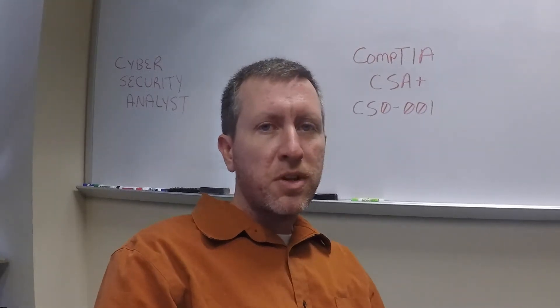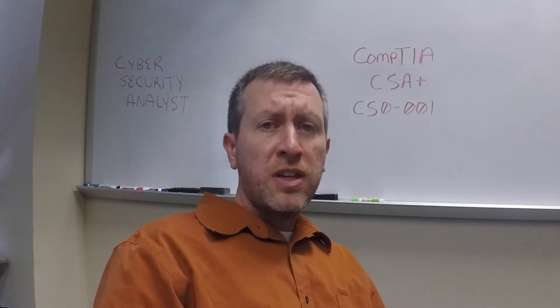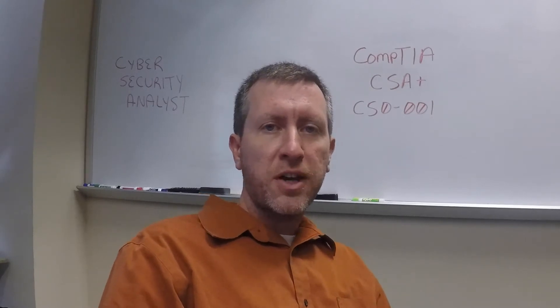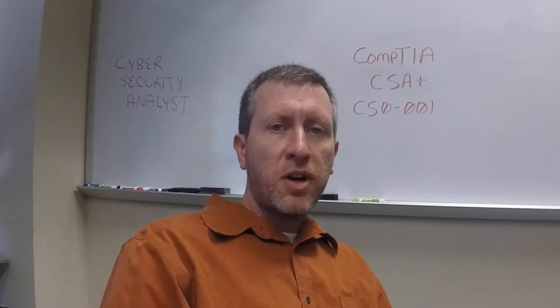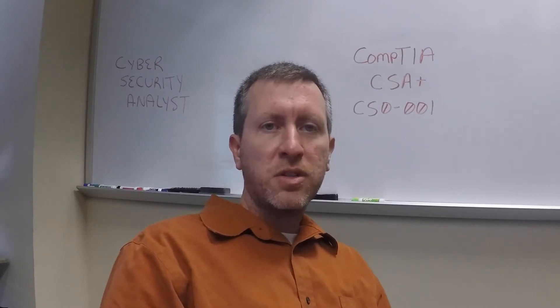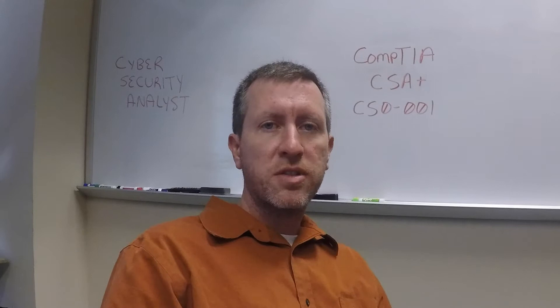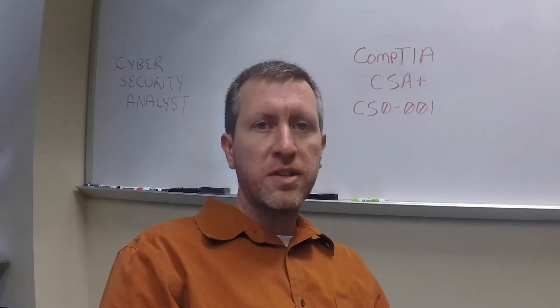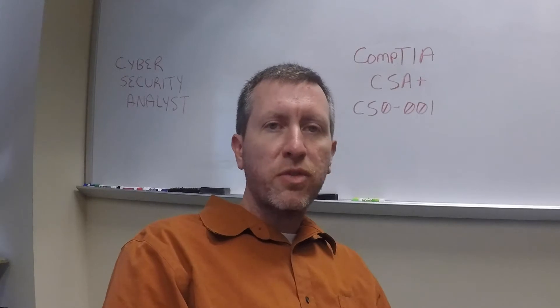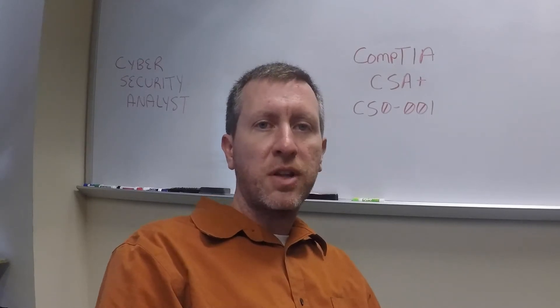Hey YouTube, David Staples back with another video. I just took the CompTIA Cybersecurity Analyst Plus certification the other day and figured I'd share a few thoughts on it and go over some of the very basics. I've talked about some of the other exams I've taken, such as the Network Plus, Security Plus, and CompTIA Advanced Security Practitioner, so I wanted to give you guys a little information about the new CSA Plus exam.